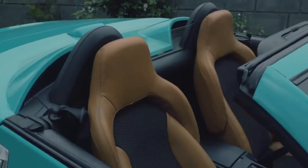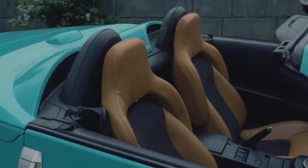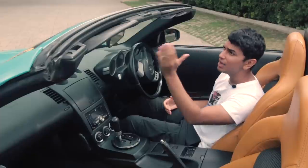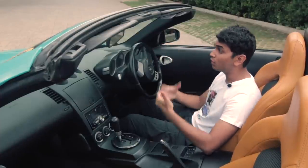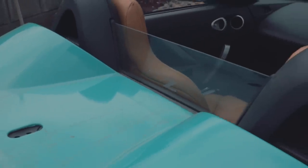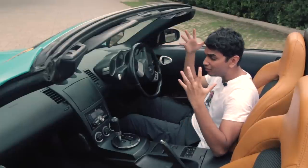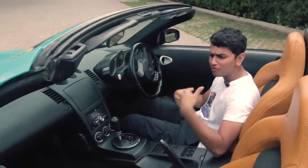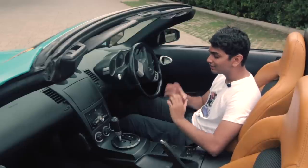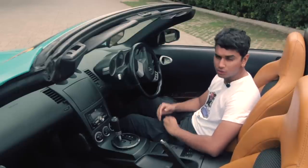Since this is the convertible, you have endless headroom because the sky is your limit. There's a button you press and the top goes up — it takes about 20 seconds. And once you have the top down and don't want wind buffeting noise, there's a small glass deflector which will redirect the air and make it a very quiet place inside where you can have a normal conversation. So the 350Z's interior is a throwback to the early 2000s.